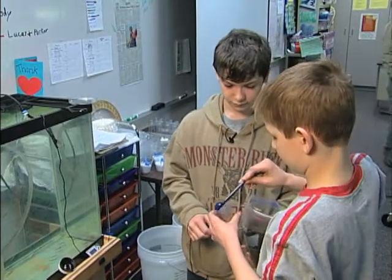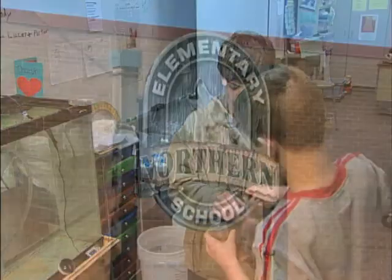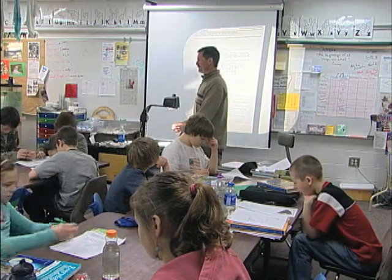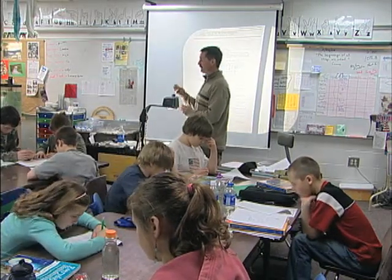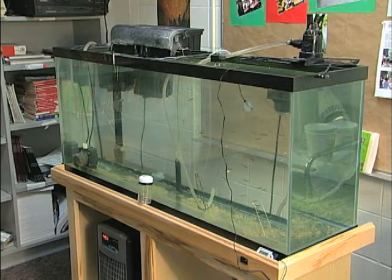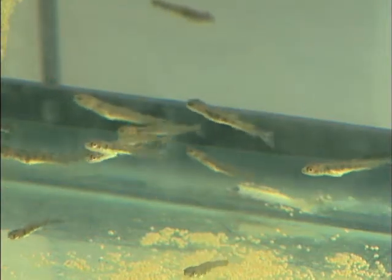Tucked away in the corner of Jeff Wade's fifth-grade classroom at Northern Elementary School in Bemidji is an experiment. His class is the first one in Minnesota to participate in Trout in the Classroom, a project designed to raise trout from eggs to fingerlings.